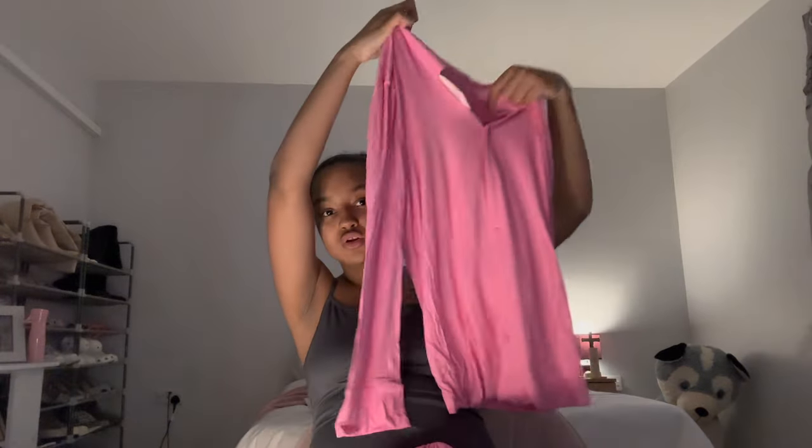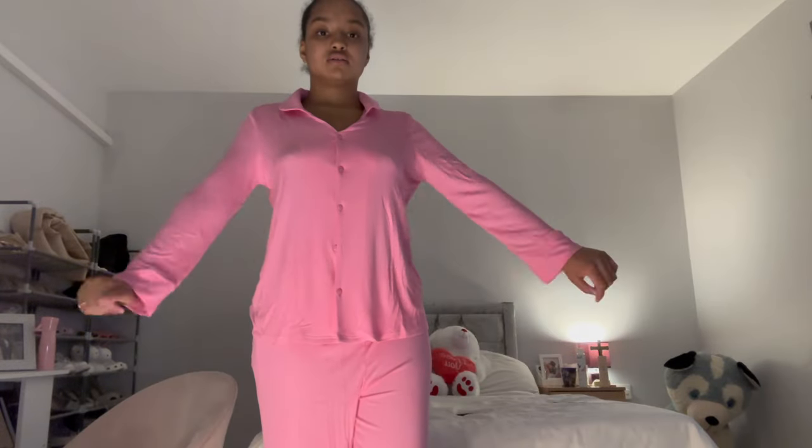I think this is the pajamas — yes, it's the long pajamas I got. It's like a long set, kind of a Skims dupe. It is actually very comfy — I could jump about, I could do a lot in this. It's comfy.